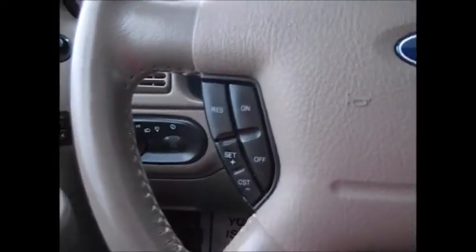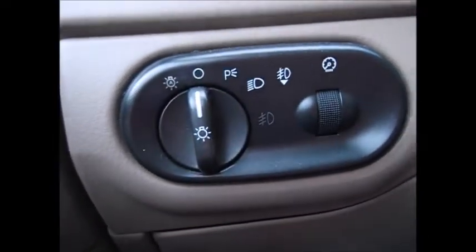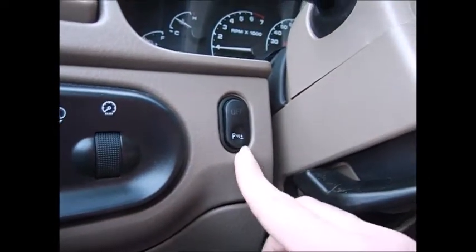On the steering wheel you have your cruise control buttons on the left-hand side, and your media and climate controls on the right. You have automatic headlights, fog lights, instrument panel dimmers, and you can turn off your backup sensors if you don't like them.